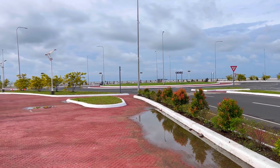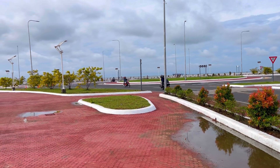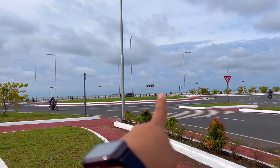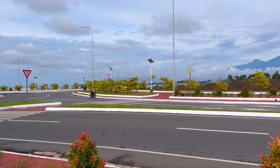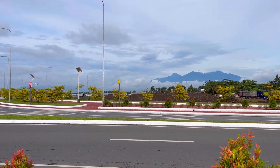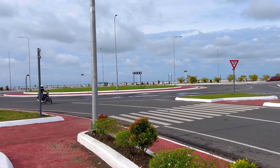Kita ninyo naman kung gaano kaganda itong Davao City Coastal Road — syempre, merong mga tanim sa gilid, dagdag ganda. Andun yung pinaka sea wall sa mayunahan, at syempre, yung Mount Apo view — tanaw na tanaw ninyo po yan dito.